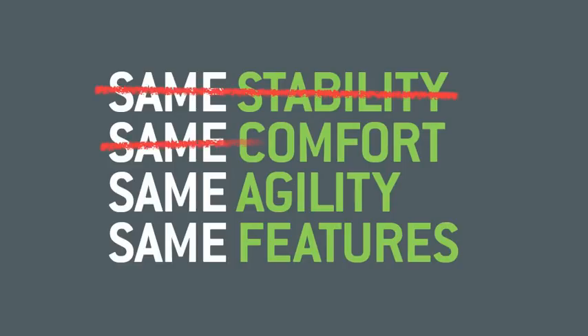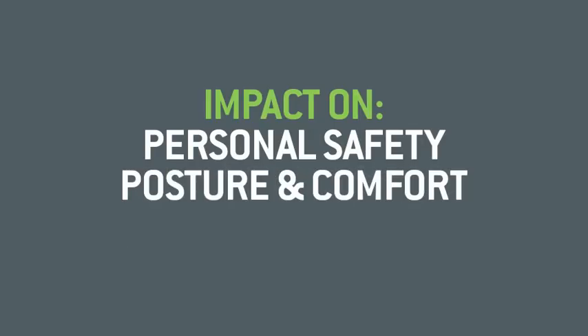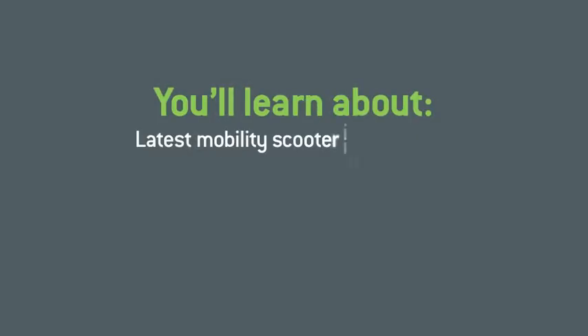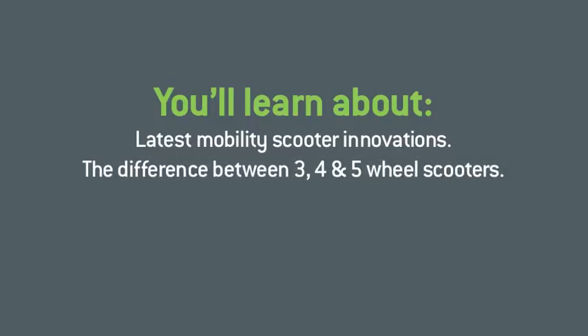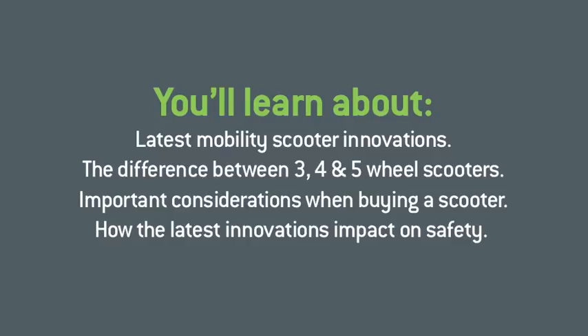But as you'll discover, there are in fact some major differences between the various scooter ranges on the market today that can have an enormous impact on your personal safety, your posture and comfort, and your level of confidence and enjoyment while using a mobility scooter. Over the next few minutes, we'll show you the very latest mobility scooter innovations. You'll learn about the key differences between 3, 4 and 5 wheel scooters, highlight some important considerations, and demonstrate how the very latest innovations set a new benchmark in safer mobility.